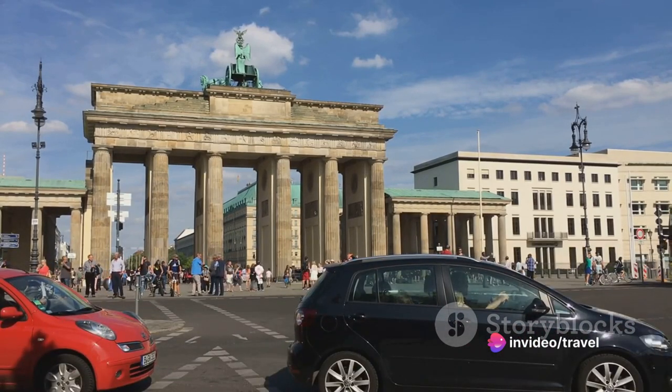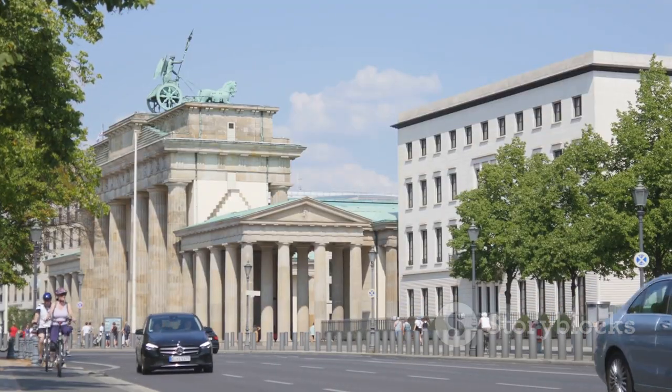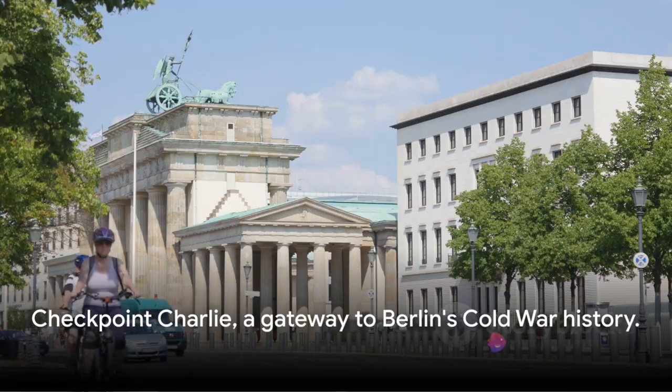Whether you're a history buff or just curious, a visit here will give you a glimpse into a pivotal time in world history. Checkpoint Charlie, a gateway to Berlin's Cold War history.